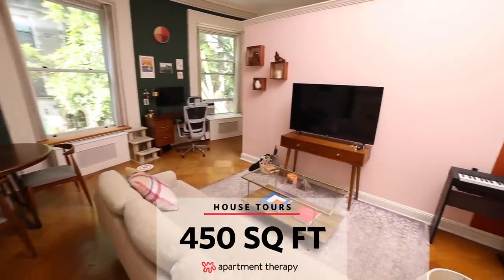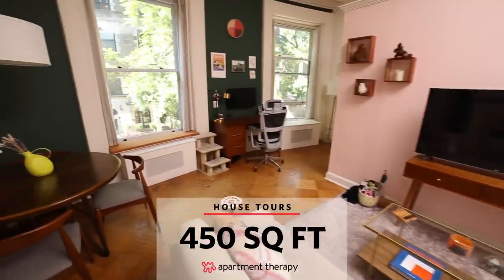Hi, my name is Maria and my name is David, and welcome to our 450 square foot apartment in New York City.